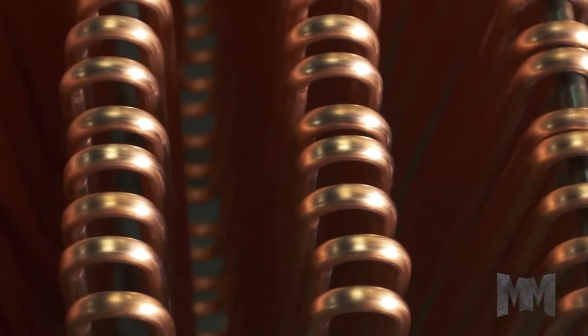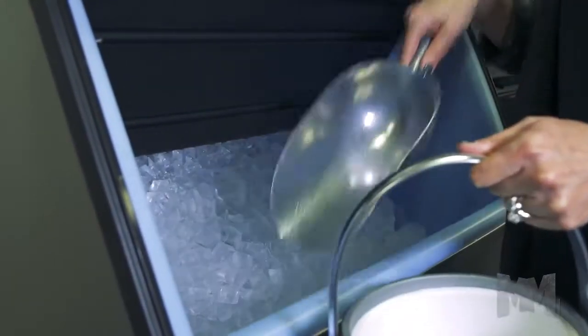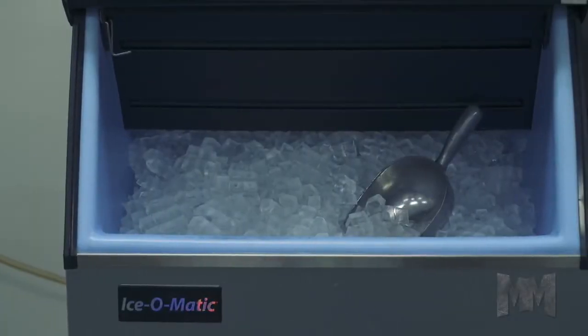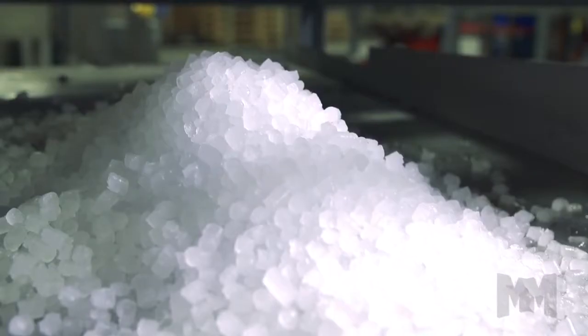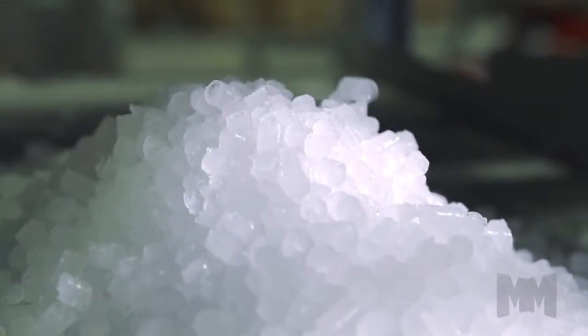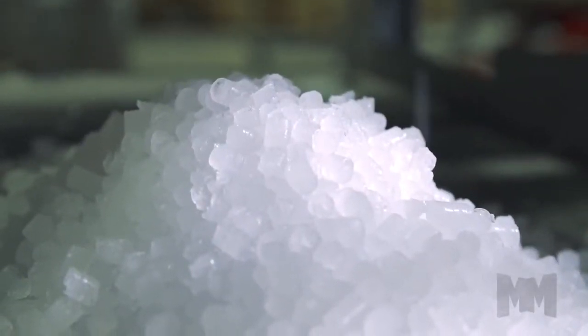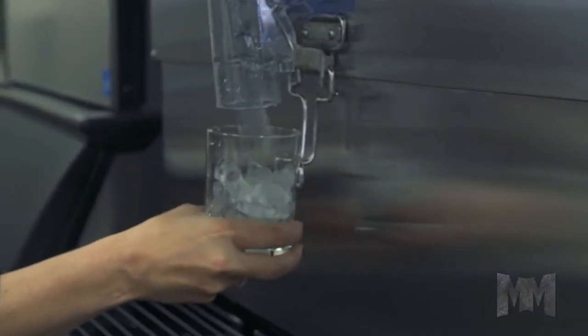They're the company who invented under-counter cube machines, the most widely used type of ice maker in the world. Ice-O-Matic cube ice is enjoyed at some of the most popular coffee and food chains, and they're the genius behind Pearl Ice, the small, chewable ice voted number one by consumers. It's crystal clear why Ice-O-Matic is the refreshing choice.